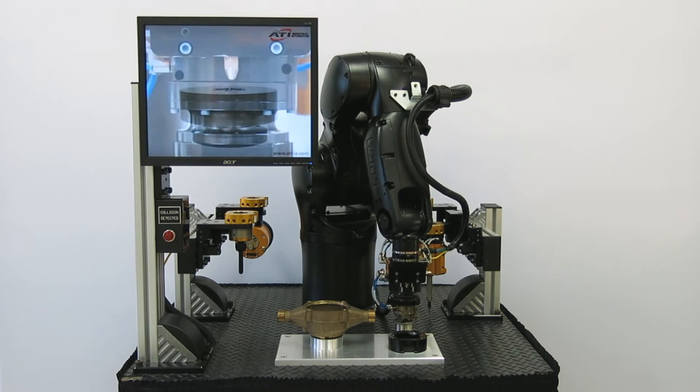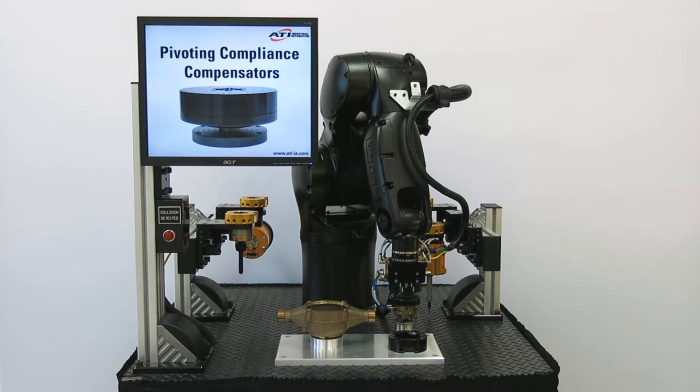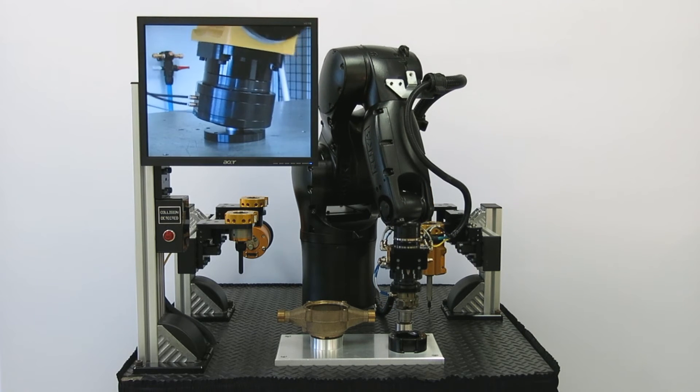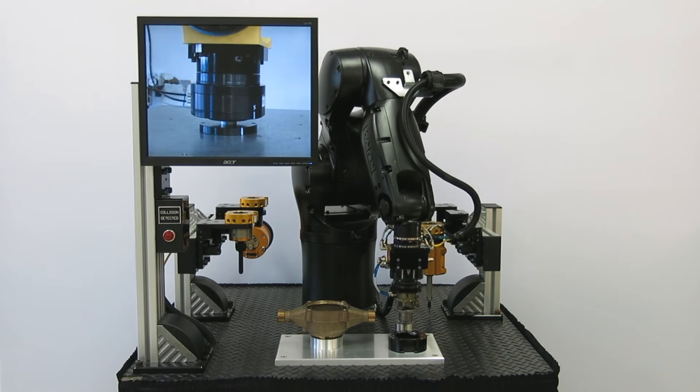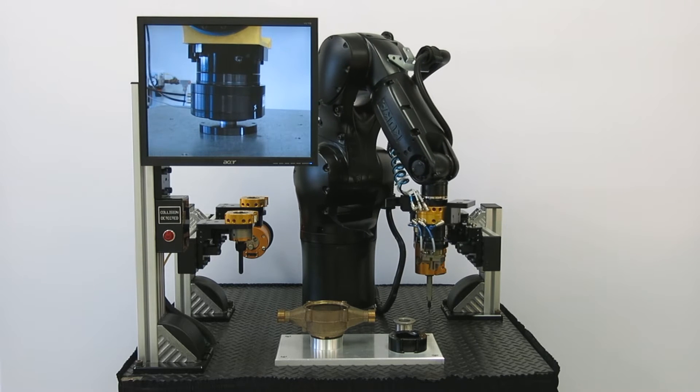ATI's PCC pivoting compensators allow for rotational compliance and can be used in bin picking, robotic finishing, automated assembly, loading and unloading machines, and more.